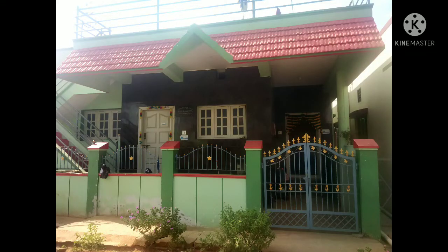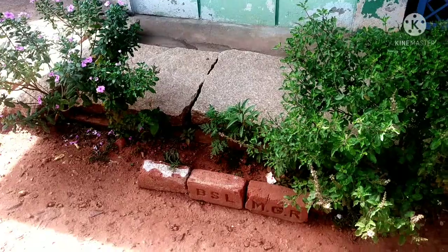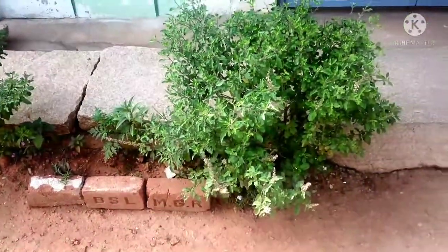Hello friends, here is my home tour. I want to share it with you.